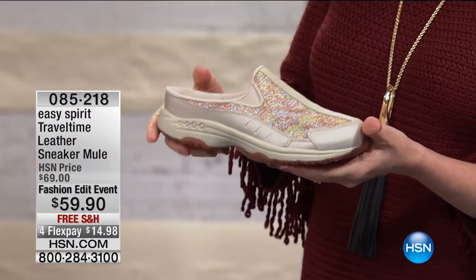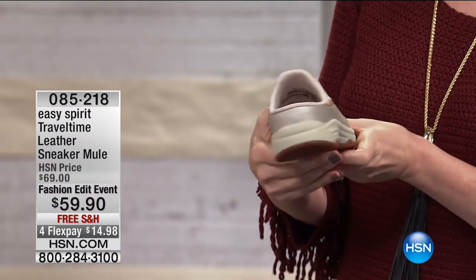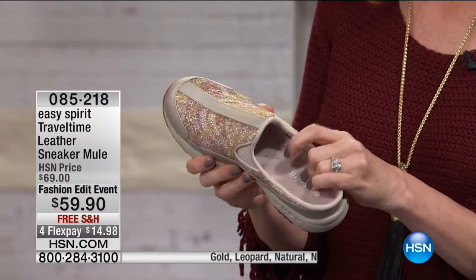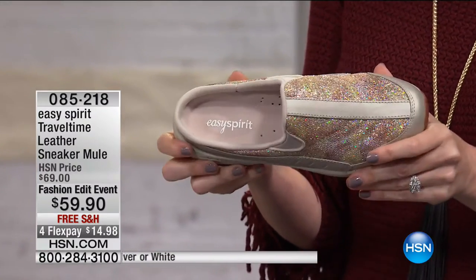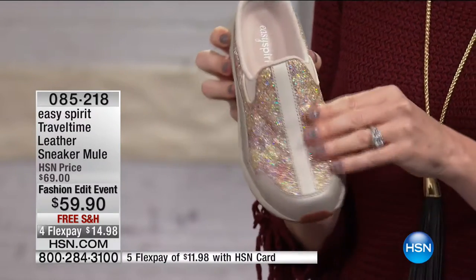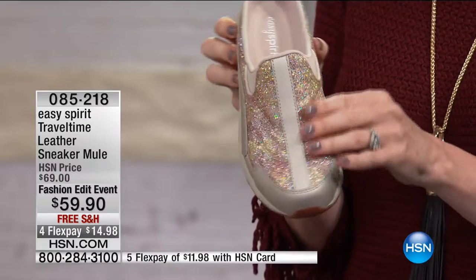We've got the perfect walking shoe for you — this is the Travel Time Leather Sneaker Mule. This is the number one best-selling shoe in our line. We actually introduced this exact style 12 years ago and it's been our number one shoe ever since. We've sold over 10 million pairs. Ladies come back and buy it again and again. The gold, silver, and leopard colors are exclusive to HSN — you can only find those colors here.